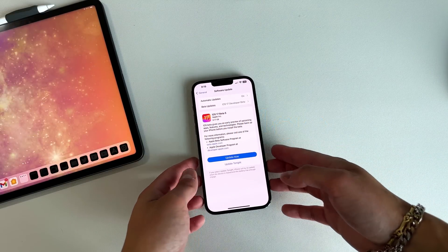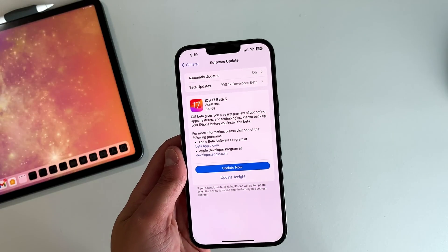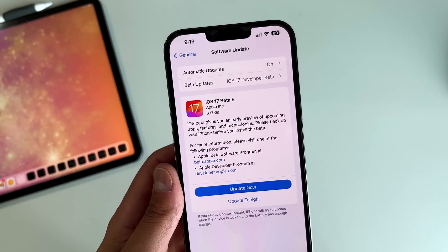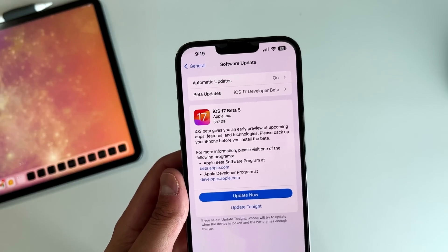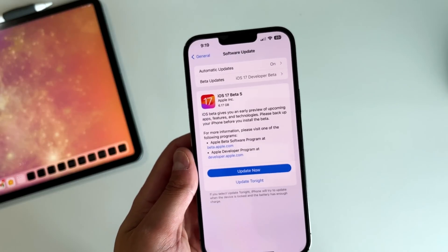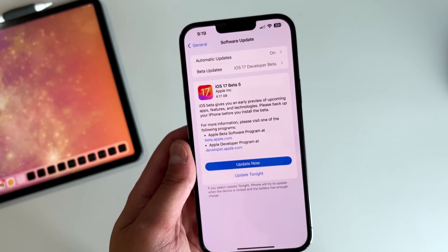The first thing we're going to talk about is the actual build size for iOS 17 Beta 5, and as you can see, this build size is actually pretty big. We're at 6.17 gigs, and it's pretty much the same on iPadOS 17 Beta 5 as well. So if you're updating on the iPad, make sure that you have at least 10 gigs of space to get this installed correctly.